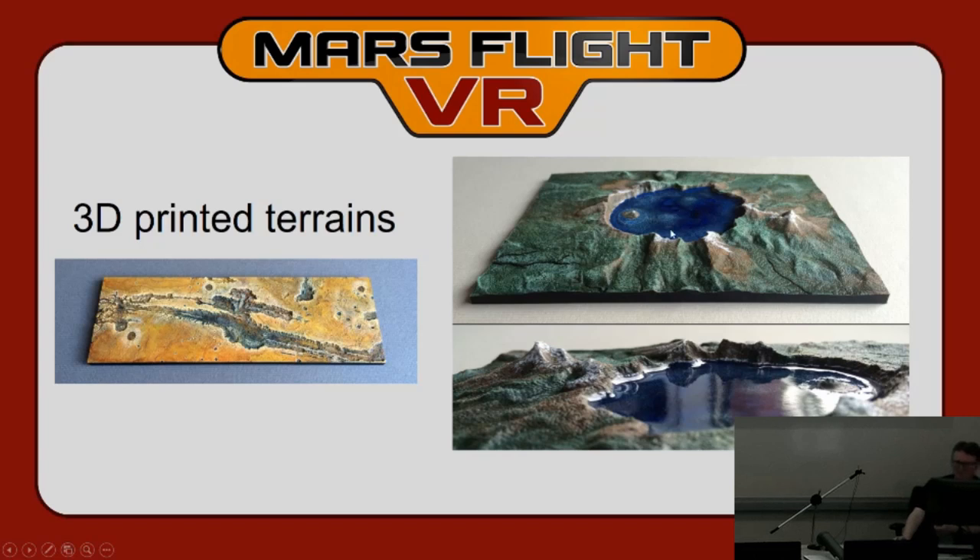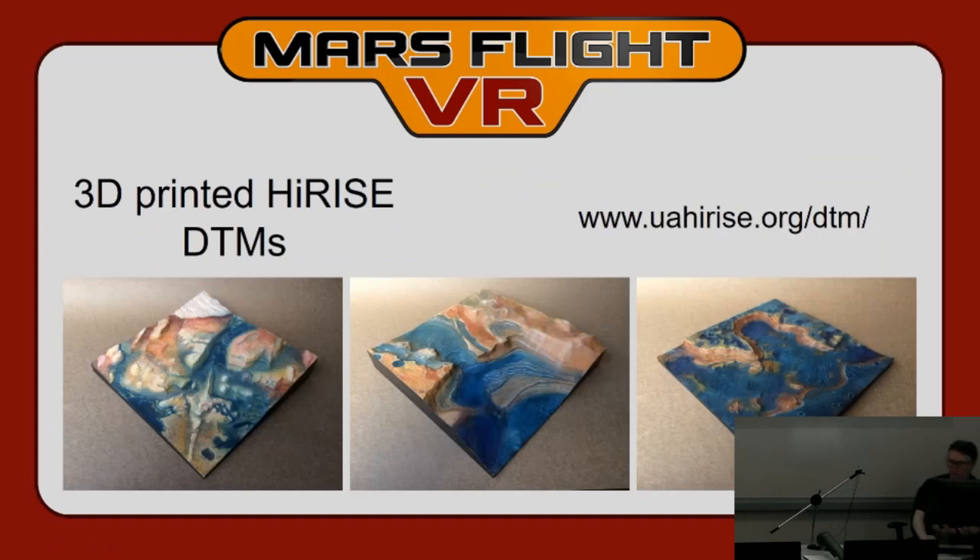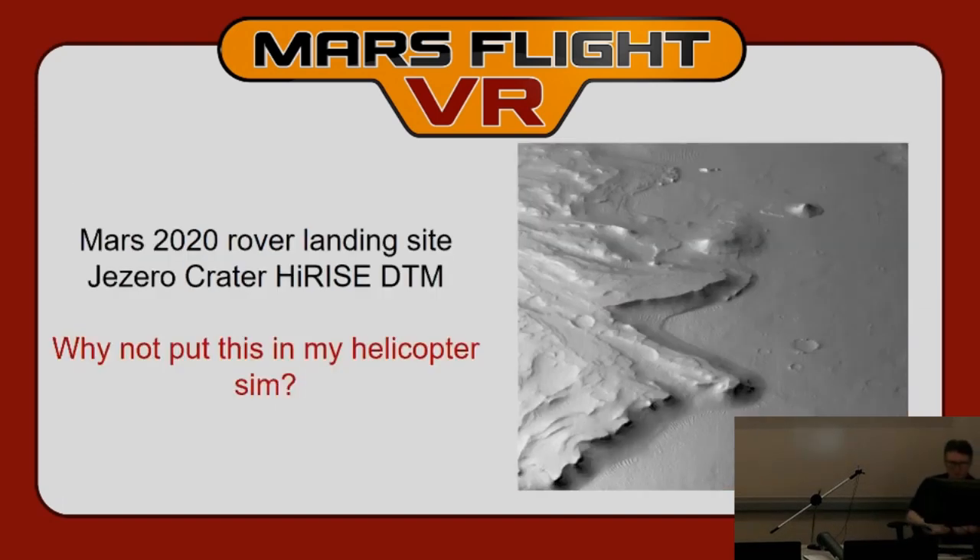You'll probably recognize Valles Marineris — and this is Crater Lake in Oregon, using the Space Shuttle's scan of the Earth. I've been printing these for a long time, and eventually found the HiRISE DTM models and started printing those too. I got very familiar with importing HiRISE data, cropping it into a nice area, scaling it correctly, and printing it. Then JPL announced the landing site for the 2020 rover in Jezero Crater, and I thought — there's a really good digital terrain model. Why not put the real landing site in the game so people can fly there before the rover even lands?